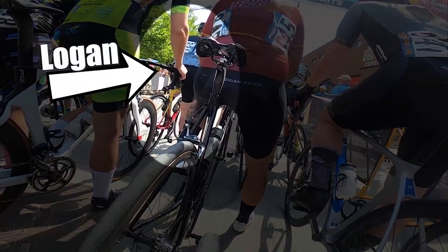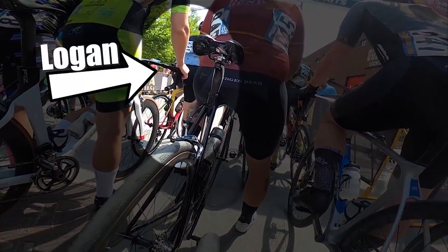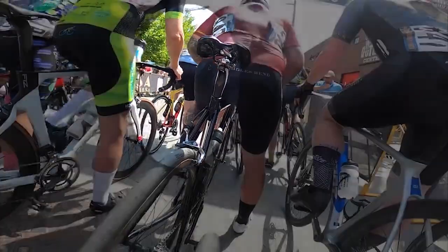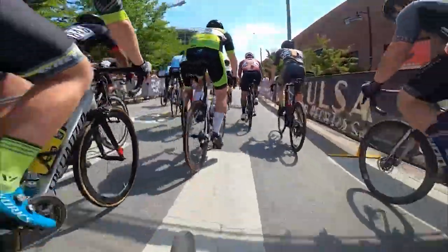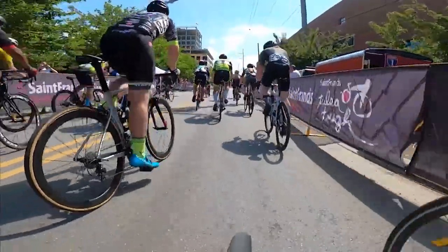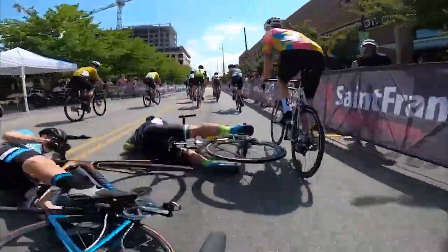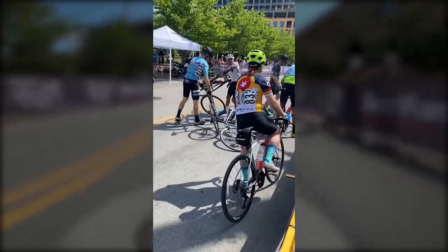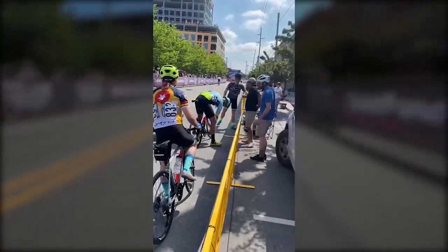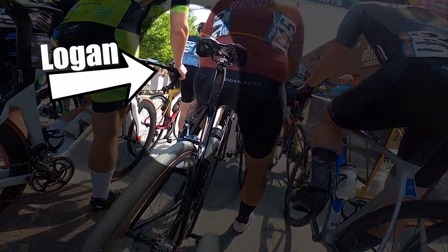The last one coming up is possibly the funniest — straight off the start line, it really is something else. I think this is actually caused by the person not clipping in properly. Look on the left hand side of the screen: the guy in the blue is not clipped in properly, then goes to accelerate, and I think his pedal just flies off. That's why he goes across — I'm pretty sure it's because he wasn't properly clipped in.